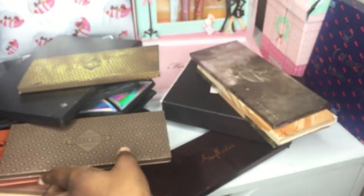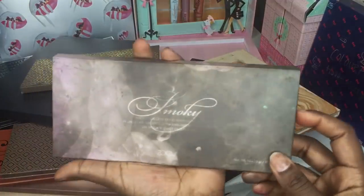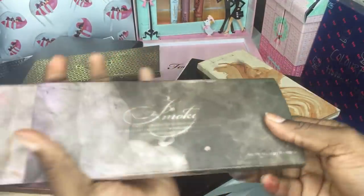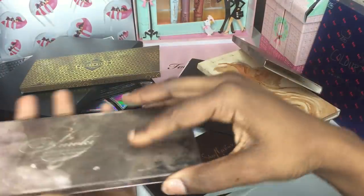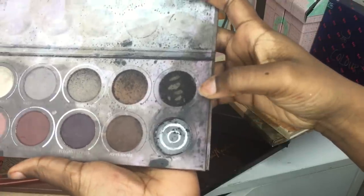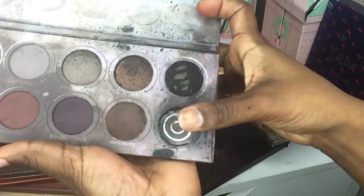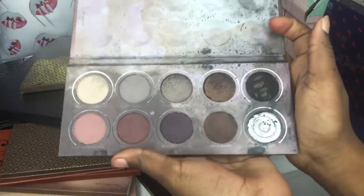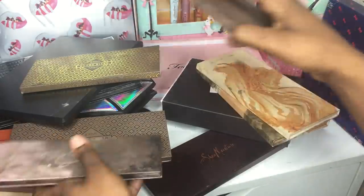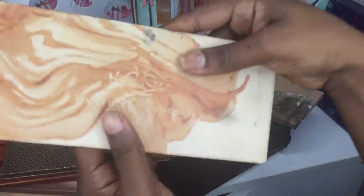The Zoeva Cocoa Blend was the first one I received — I've used it a couple of times. It's really buttery and has nice pigmentation. Next is the Zoeva Smoky palette, which I talk about all the time. I love this one — I've swatched it so many times I've hit pan. My favorite black and darkest brown are both in here.